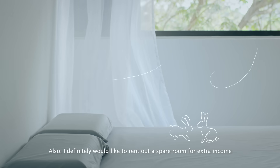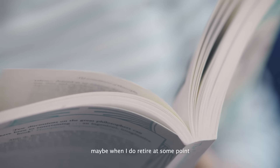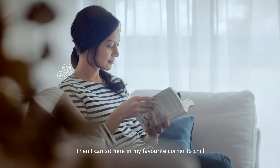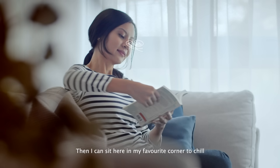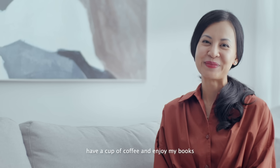I definitely would like to rent out a spare room for extra income, maybe when I retire at some point. Then I can sit here in my favourite corner to chill, have my cup of coffee, and enjoy my books.